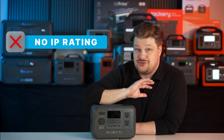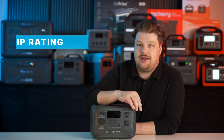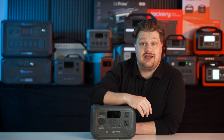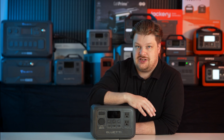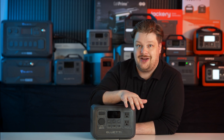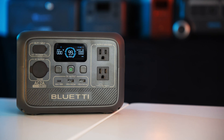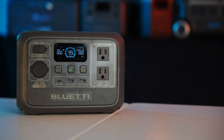One downside is this thing has no IP rating, so you really can't get it wet. You've got to be mindful of that because most other devices like this do have varying degrees of IP ratings. That's just because it is the entry level version — essentially the greatest version of a portable power bank with the added bonus of AC outlets.